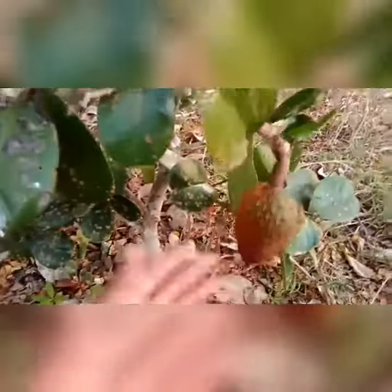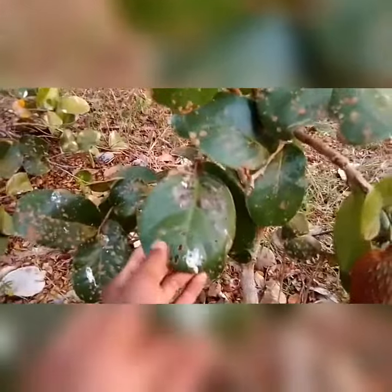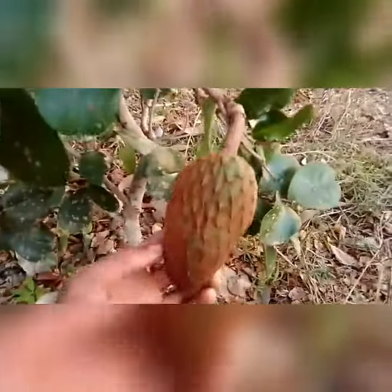Só para vocês terem ideia, antigamente o povo usava essa folha aqui para curar a dor de cabeça. Você pega uma folha dessa aqui e coloca debaixo do seu boné ou do chapéu e a dor de cabeça sumia. Só para vocês terem ideia.